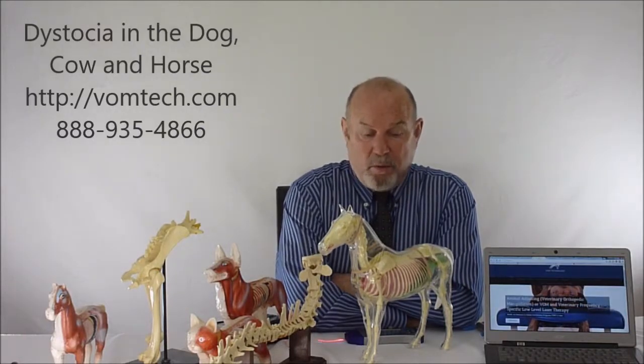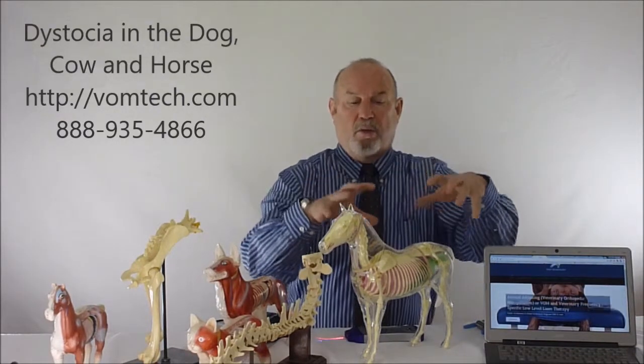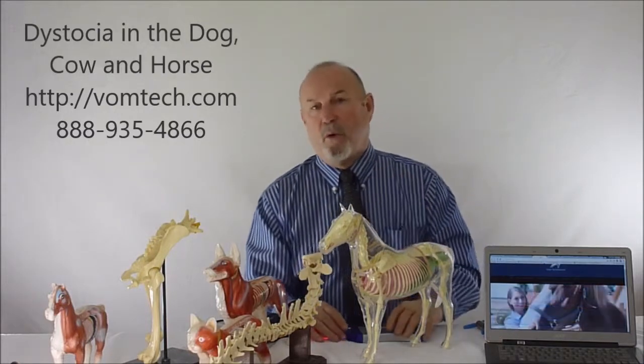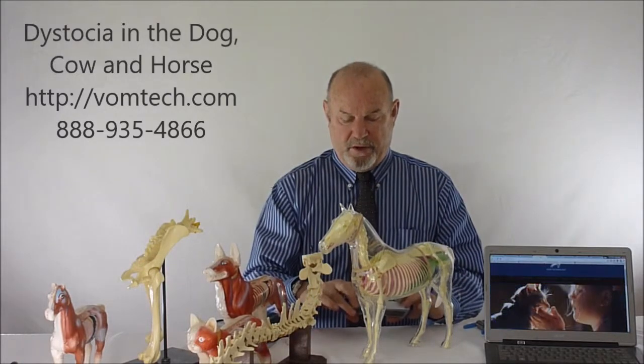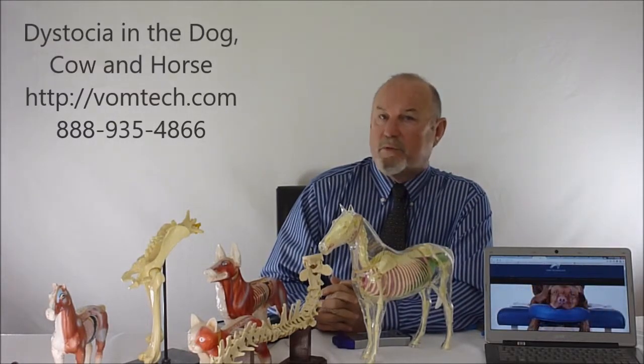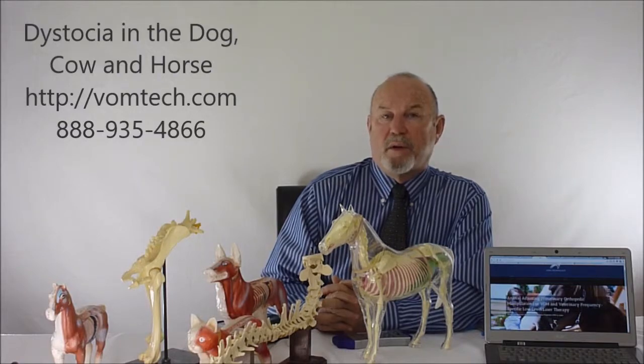There is a huge body of information in the certification course — thousands of times more than what I can give you in these YouTube videos. People will suggest that lasers are contraindicated before the animal gives birth — that's absolutely correct if you're using a class 4 laser. This is a class 2a laser that emulates the same type and amount of energy the body already delivers to itself normally, which is why this therapy is so incredibly effective. This is how we address dystocia both when it's occurring and as prevention beforehand. This has been a lecture on dystocia in the horse and the dog. I'm Dr. Inman — thank you for watching.